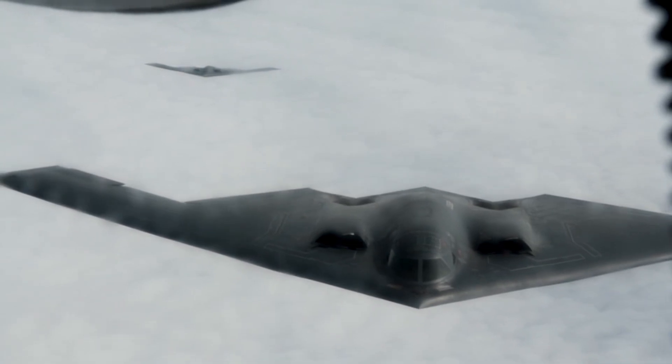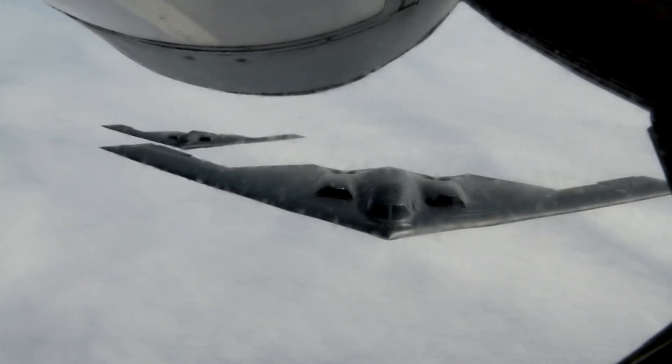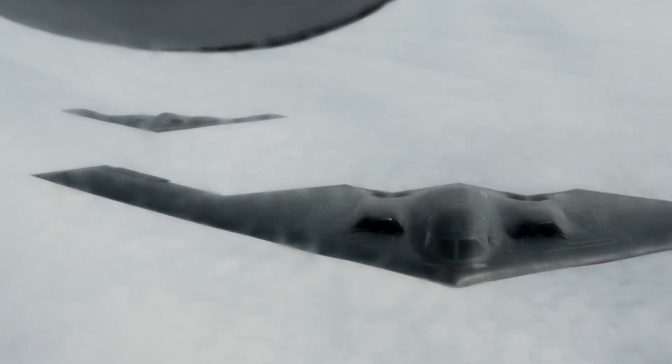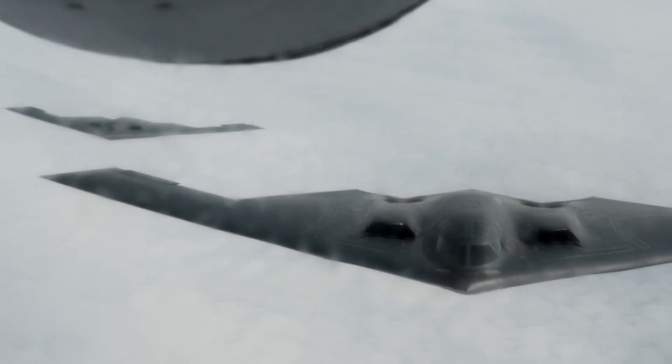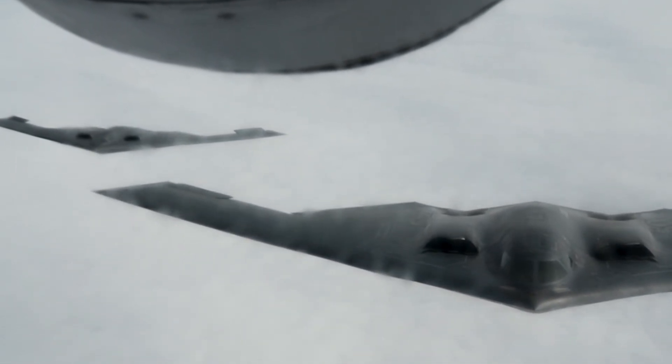But then came the Gulf War. When the F-117 dominated Iraqi radar in 1991, it was game over for the doubters. Stealth wasn't a gimmick — it was the future. Suddenly, the B2 became not just viable, but essential.